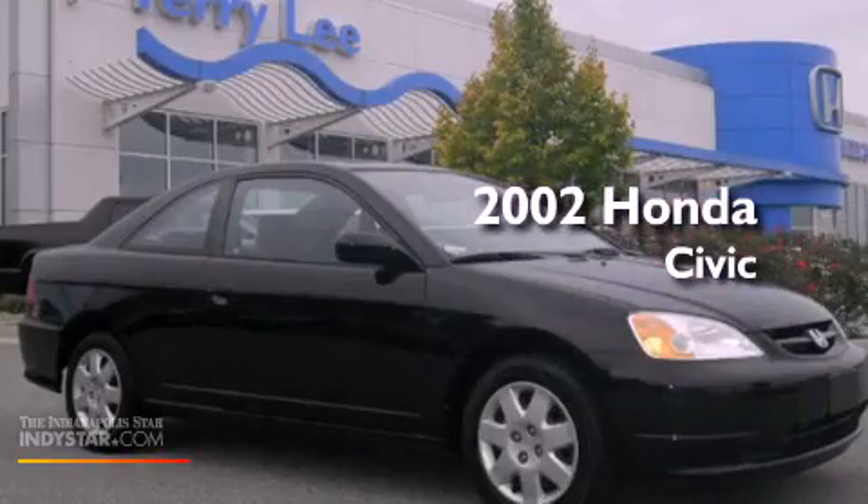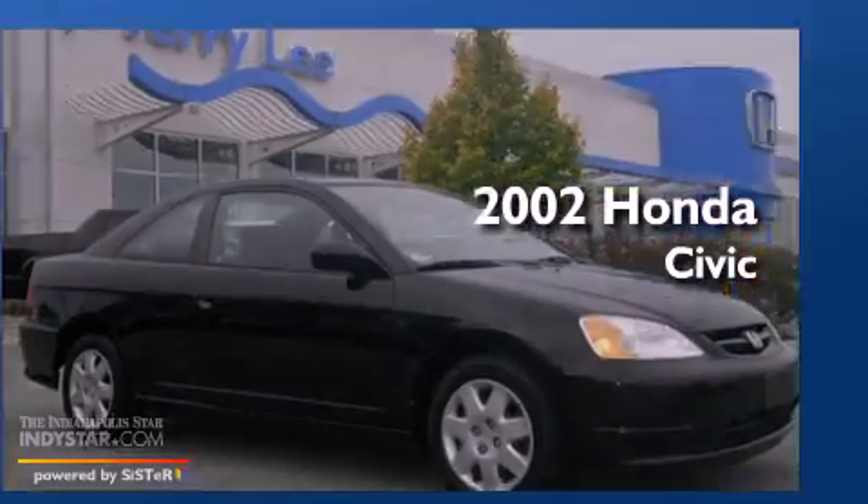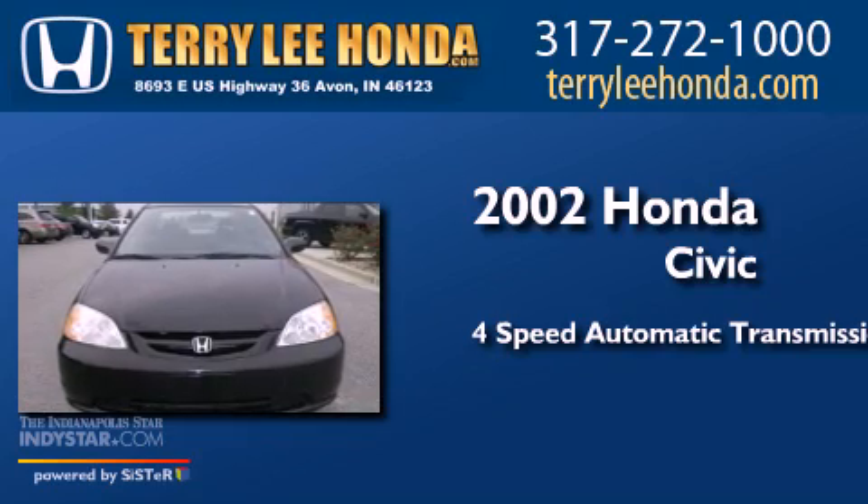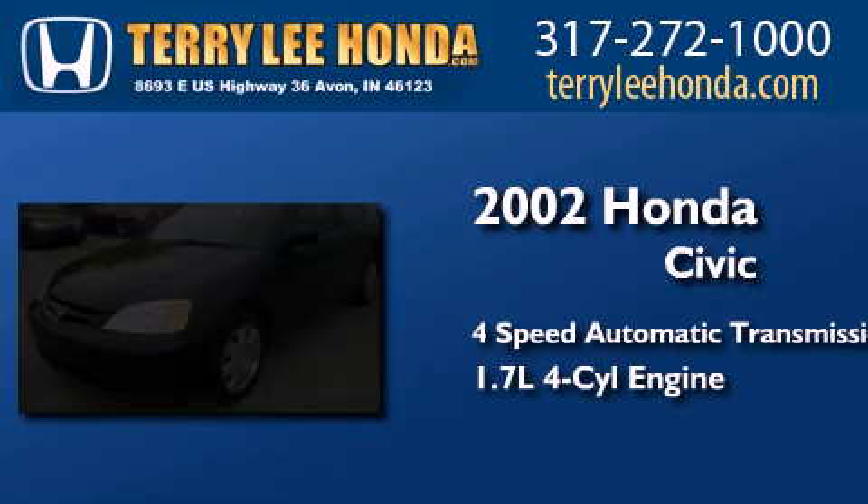This is a 2002 Honda Civic. This car has a four-speed automatic transmission and an inline four-cylinder engine.